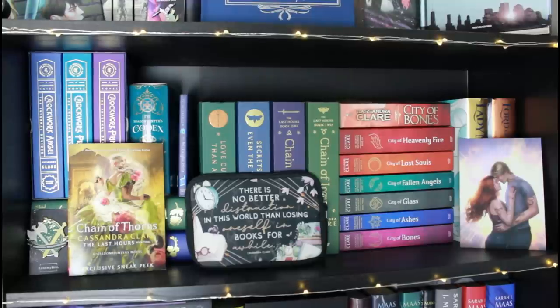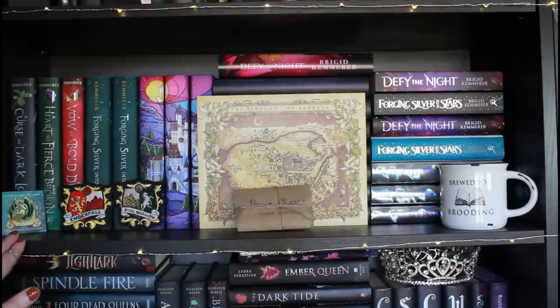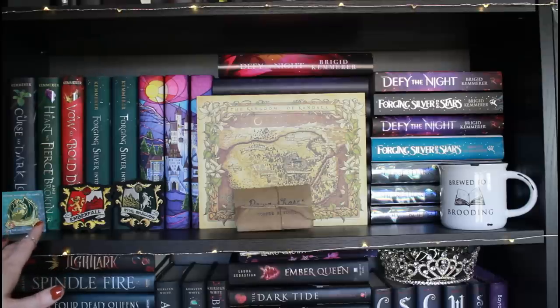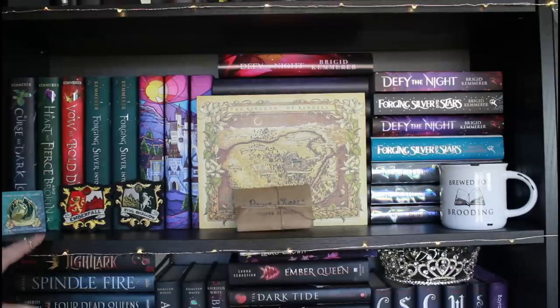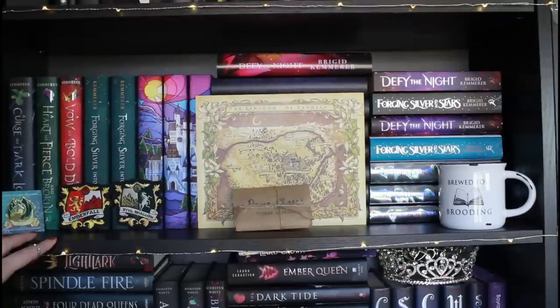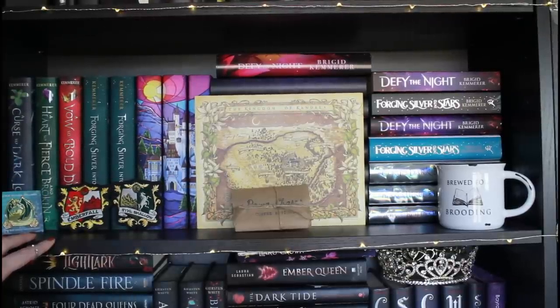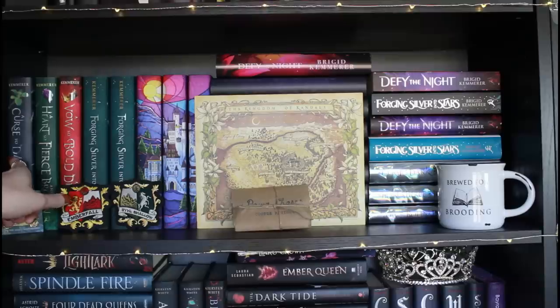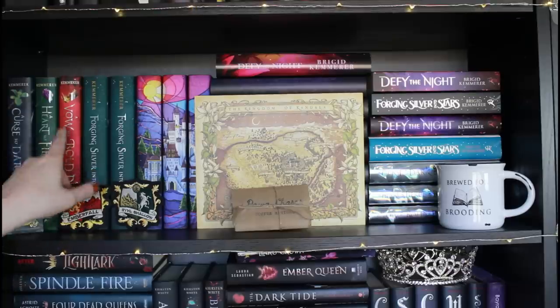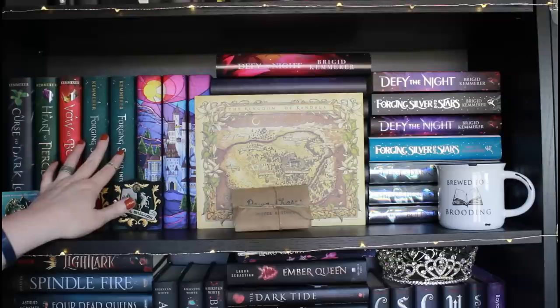You've officially made it through my Cassandra Clare collection! Let's go on to the regular shelves. Starting off strong, this next set of shelves features either favorite authors or authors I have a large collection of books for. This first shelf is definitely a favorite author of mine — this is Brigid Kemmerer. I randomly discovered A Curse So Dark and Lonely, and it kind of completely changed my life. I absolutely love the series, and ever since then I've been collecting Brigid Kemmerer books and reading all of them.